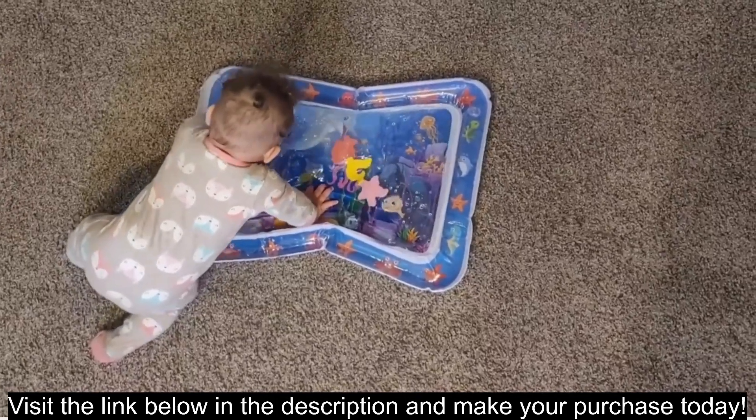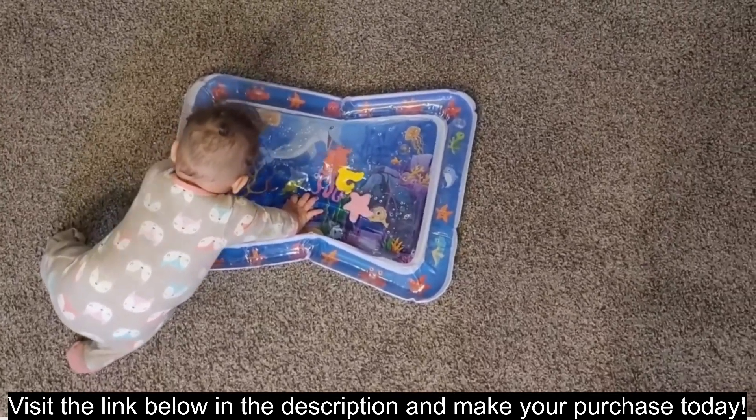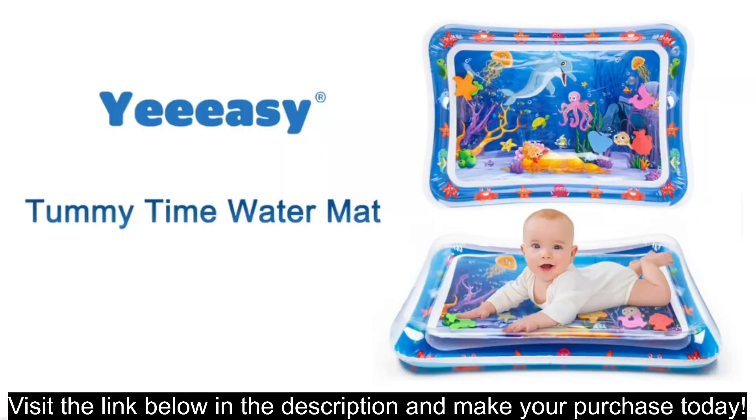Yeezy Tummy Time Water Mat. This water play mat is designed for babies aged 3 to 12 months and aims to promote their development through tummy time play. Here are its key features.